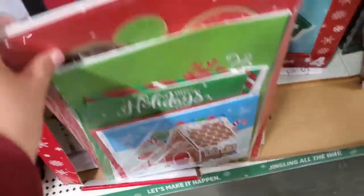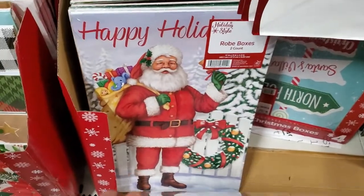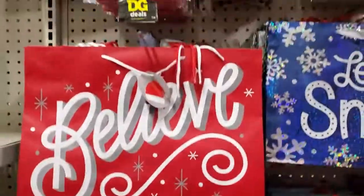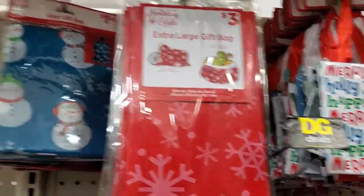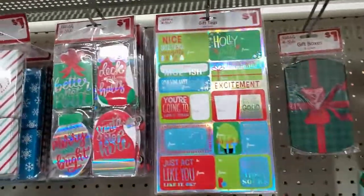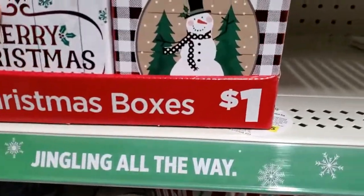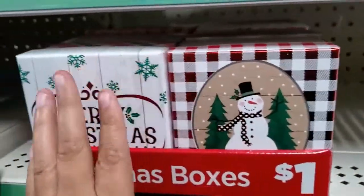They have some cute ones here — oh look, that one's really pretty! I love the glitter — you guys know me and my glitter. Here you get two of them, and then this one is three dollars. And these are a dollar — these little Christmas jewelry gift boxes for a dollar. They have these little boxes too — super cute, these are a dollar. So many, guys!